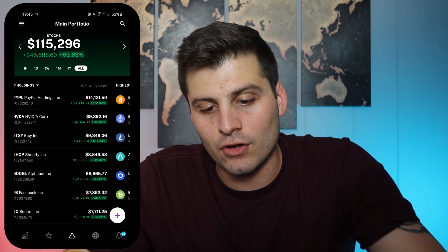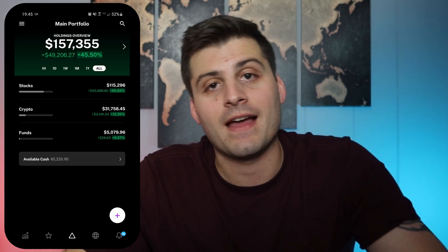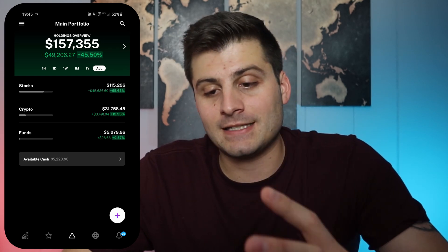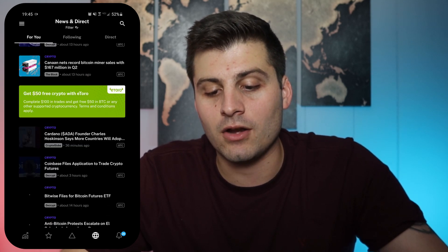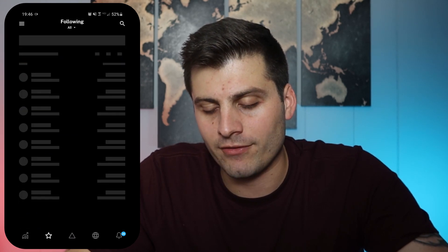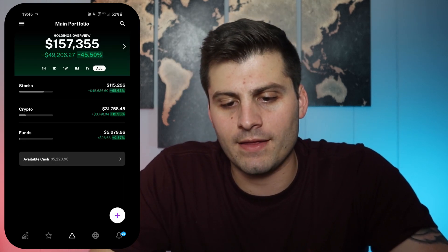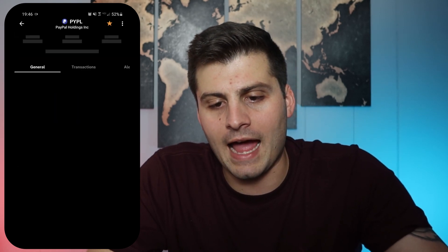We can go to transactions and there's the transaction right there — the most recent one, September 15th. And even cooler, if we go back to the homepage where it says 'cash available,' it was $6,000 — now it's back down to $5,000 because I just invested that thousand dollars. Besides that, that's the main function I use. There is a news section that I think is pretty cool. I don't really use the news that much, but some of you may find it helpful. There's a 'for you' section, a 'following' section, and favorites — just everything that I have invested.